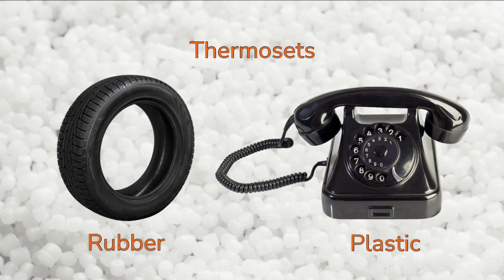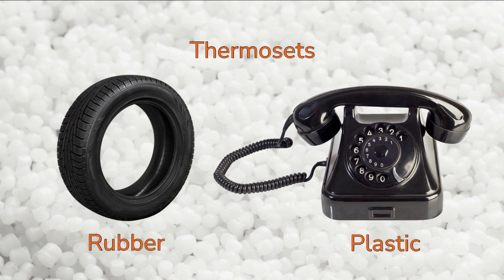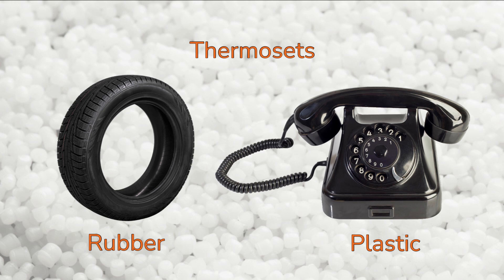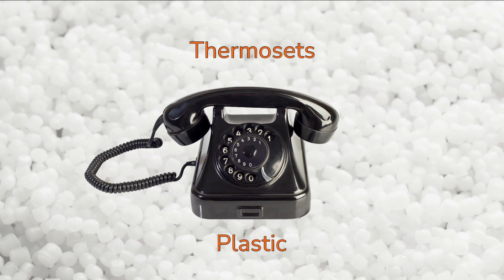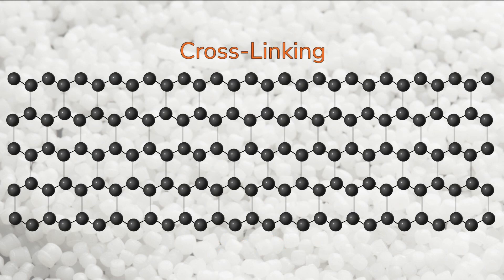Thermosets can either be rubber, with a glass transition temperature below ambient temperature, or plastic, with a glass transition temperature above ambient temperature. In this video, we'll be focusing on thermoset plastics. Thermosets get their strength, excellent creep resistance, compression set resistance, and other properties from cross-linking.